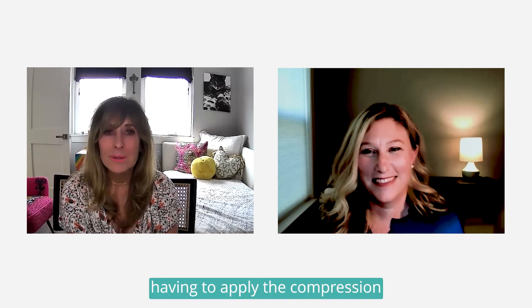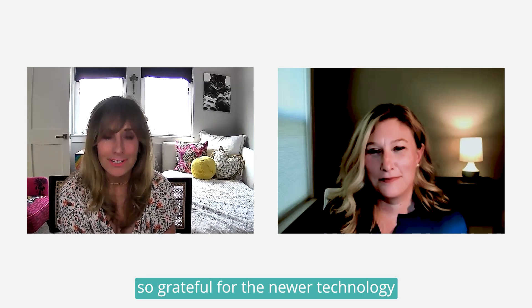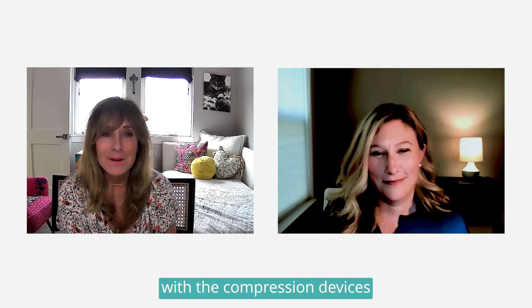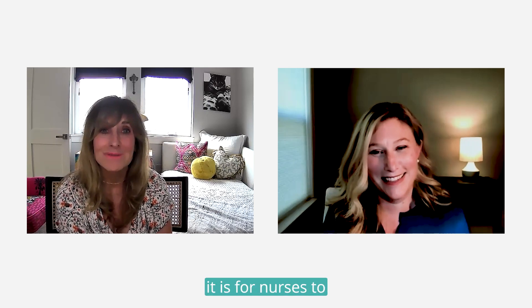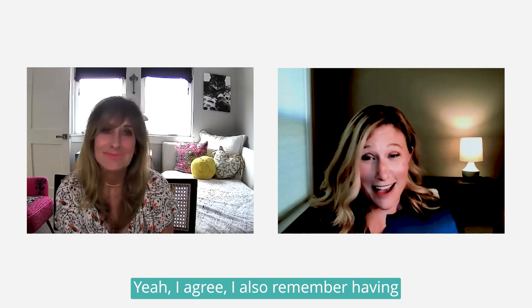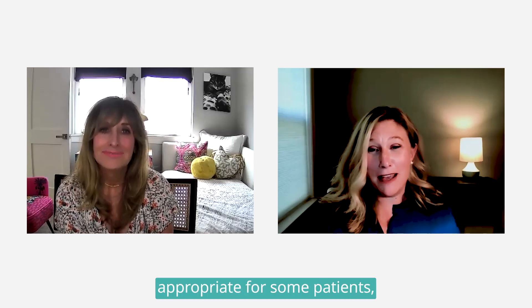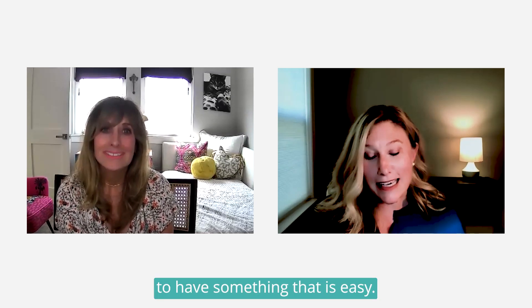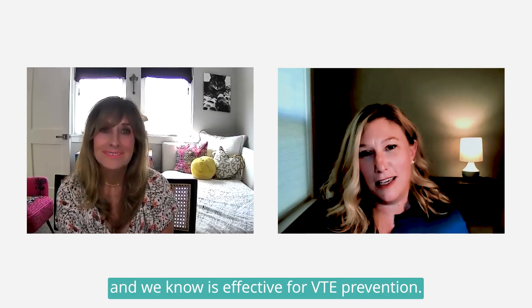I remember having to apply compression stockings on patients and how difficult that was sometimes. I'm so grateful for the newer technology with the compression devices we're using today and how much easier it is for nurses to implement those practices. I agree — though stockings might be appropriate for some patients, it is so great to have something that is easy, quick, and we know is effective for VTE prevention.